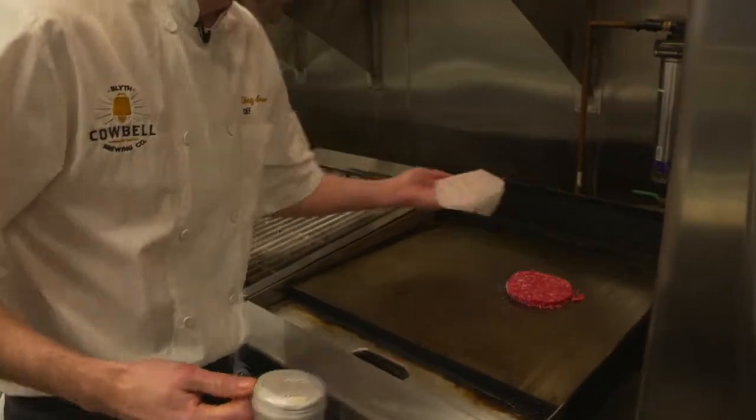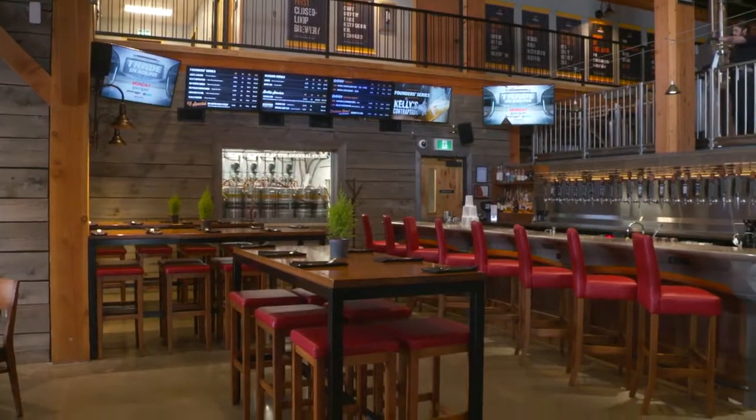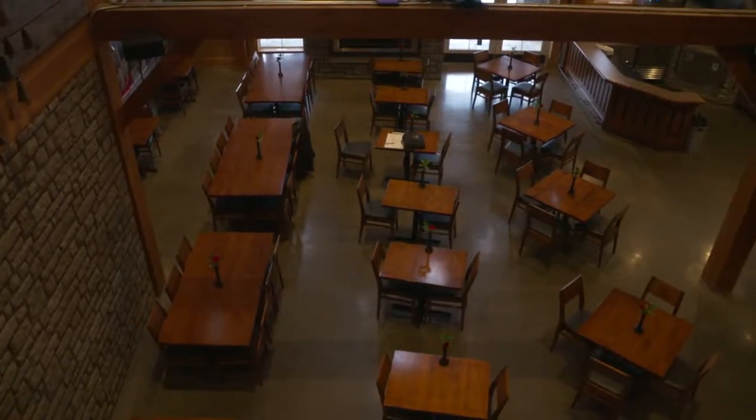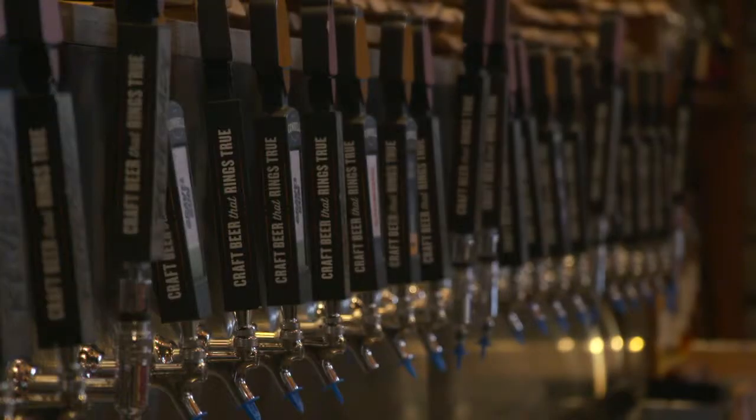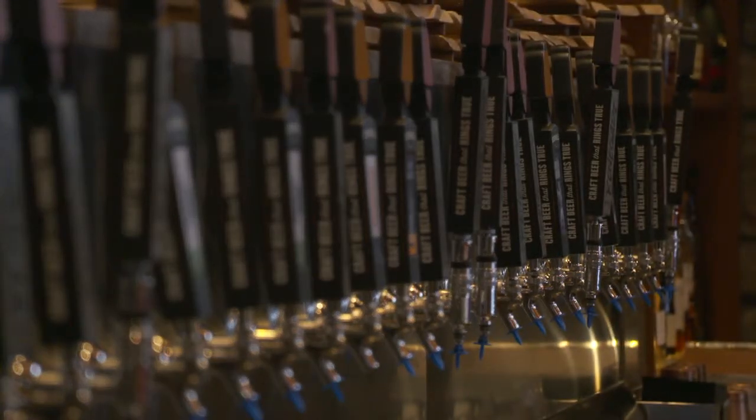So when someone does come in and sit down at the restaurant, what can they expect? When they walk in the front door, you can expect nice, friendly service right when you walk in. When you sit down at the table, you have a different amount of craft beers that you can choose from, and then we have about a three-page menu, which is a fantastic menu in itself.